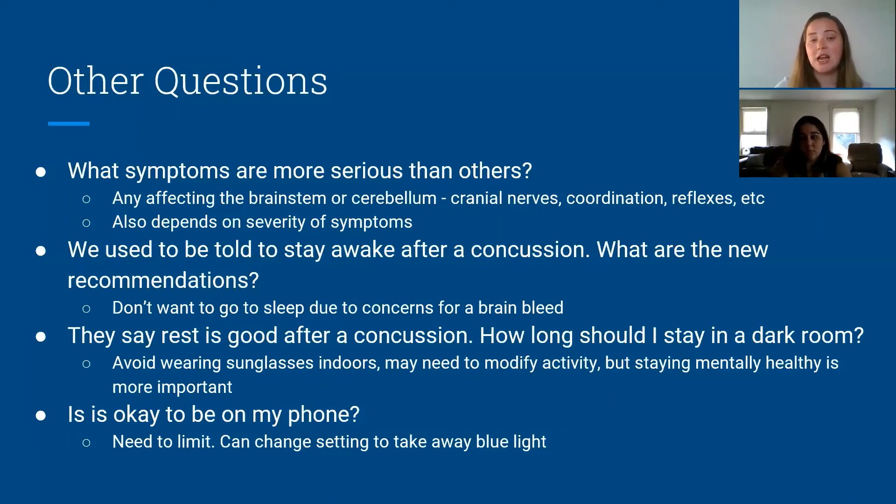Another question: you have a concussion and you're told to stay awake afterwards. That's because they're looking for a brain bleed or serious injury. If someone is worried about a skull fracture or brain bleed, they should be sent to the ER. If someone seizes from hitting their head, that's another red flag to see the ER doctors. People are more aware now of the seriousness of concussions than they were ten years ago, but yes, you definitely want to stay awake.